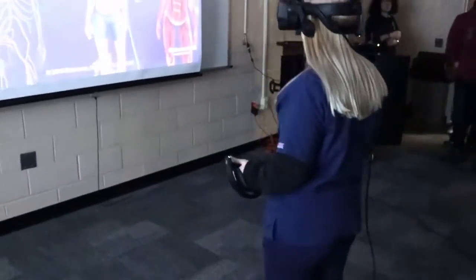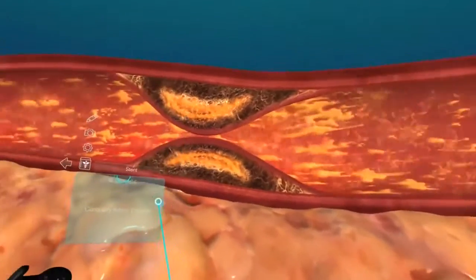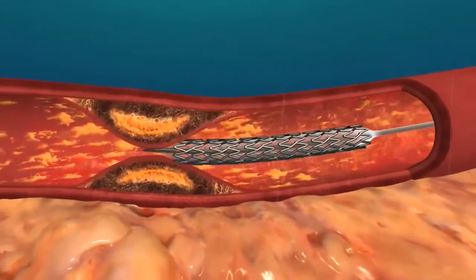Currently, the Medical Science and Protective Services programs utilize the mobile VR system to explore not only basic anatomy, but also observe organ function from within the body itself.